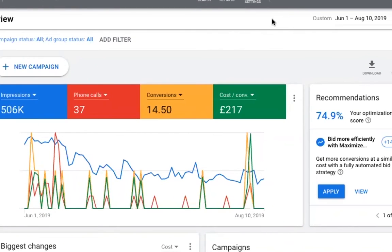This is behind the scenes of the client's Google Ads account, as you'll see here. If we skip just to the top right of the screen, to the 1st of June 2019, just to be clear. And the 10th of August 2019.